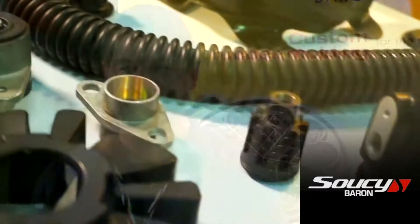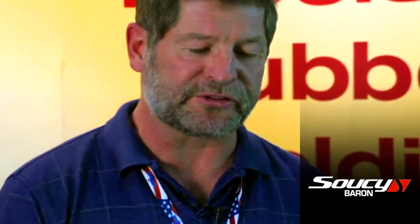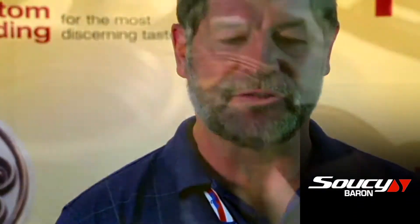I'm Mark Regan. I represent Soucy Baron, a manufacturer of precision-molded rubber components, specializing in the area of NVH. We're outside of Montreal, in St. Jerome, Quebec. We ship parts all over the world, but personally I cover the United States for the company.